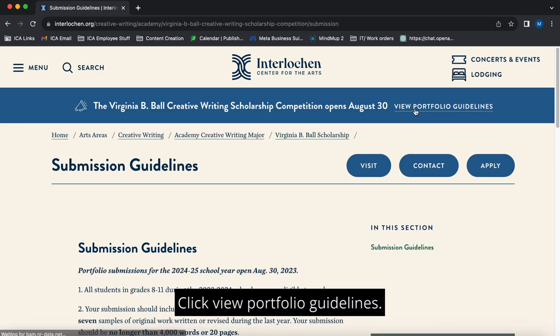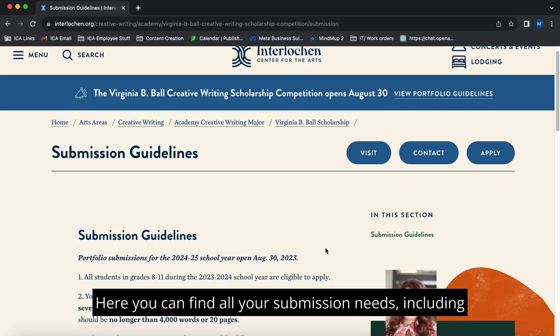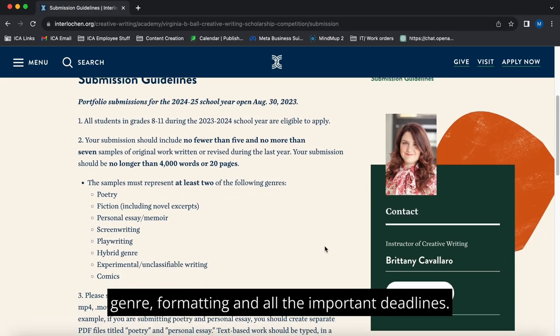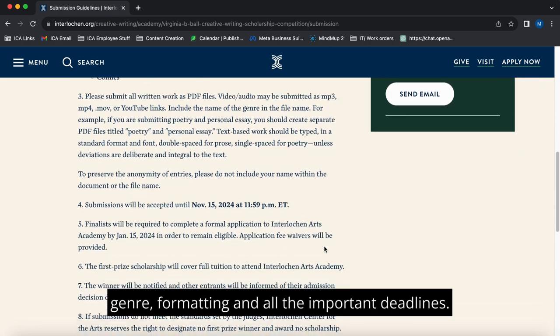Click View Portfolio Guidelines. Here, you can find all your submission needs, including genre, formatting, and all the important deadlines.